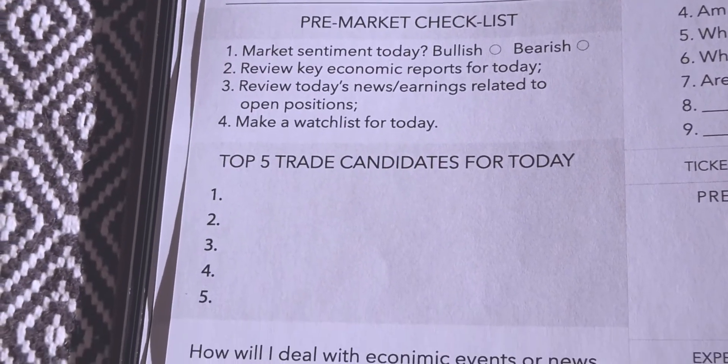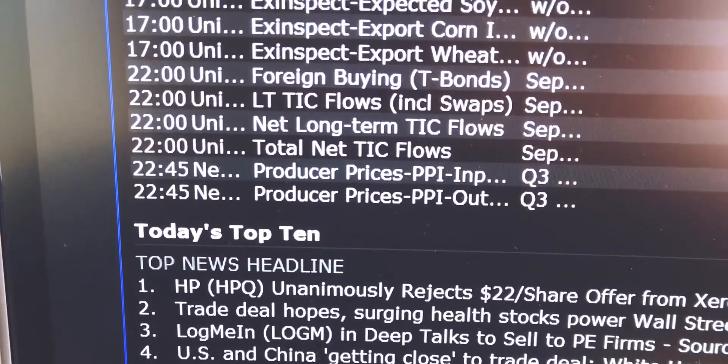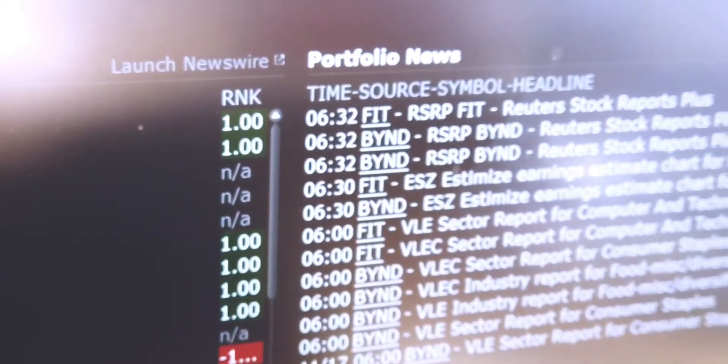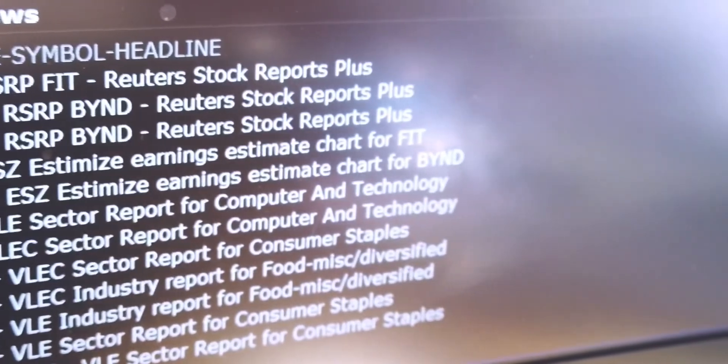Questions two and three are: review key economic reports for today, and review today's news and earnings related to open positions. The first is broader — are there Fed meetings, ECB meetings, oil news, crypto exchange issues? The second is more specific: think about each open position individually, because you might have a small position from three months ago with earnings coming today that could completely blow your account.